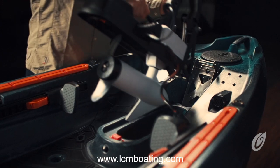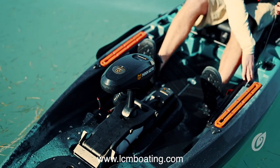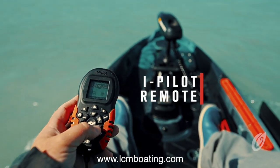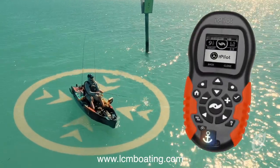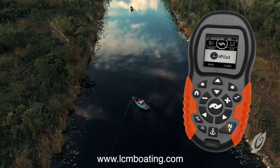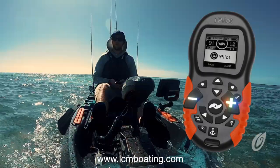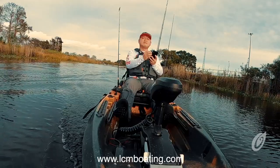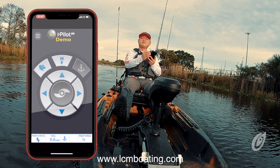The saltwater-ready design mounts in seconds and easily docks and deploys when launching and landing. The Autopilot is controlled with the Bluetooth-connected iPilot remote with a daylight-readable screen. Hold your position no matter the conditions with a GPS-enabled SpotLock feature. Maintain your direction with the Autopilot heading feature. Increase or decrease your speed with the plus and minus buttons. Steer your kayak using the directional arrows. You can even download the Minn Kota iPilot app for your smartphone to operate your kayak with your mobile device.